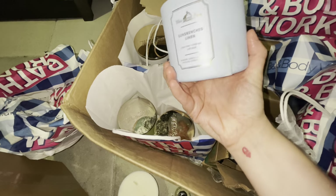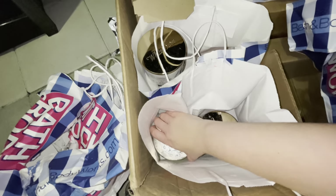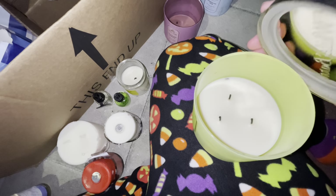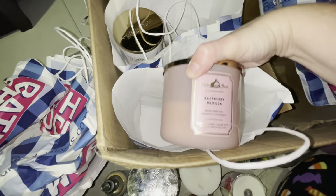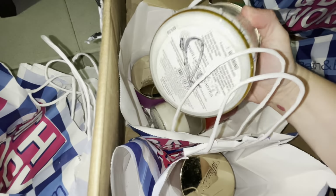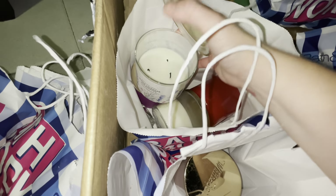Yeah, definitely a return. We have Sun-Drenched Linen, a Eucalyptus Mint — a little bit less than halfway full, I still use them up, good for little bathroom candles. And then we have a Raspberry Mimosa, about halfway full. Somebody went on a return spree. This one is White Lavender Eucalyptus, halfway.